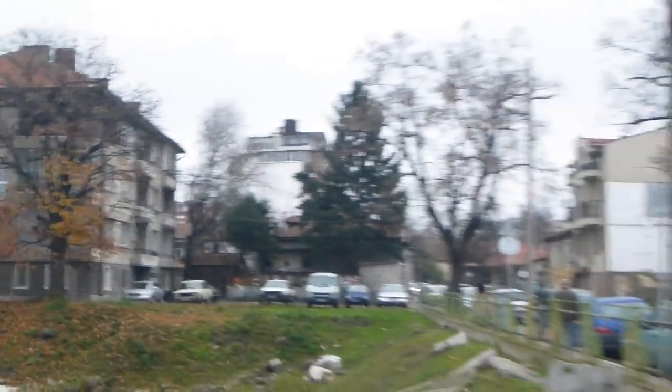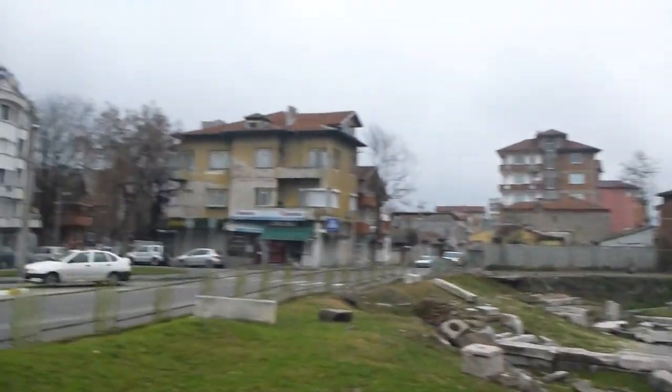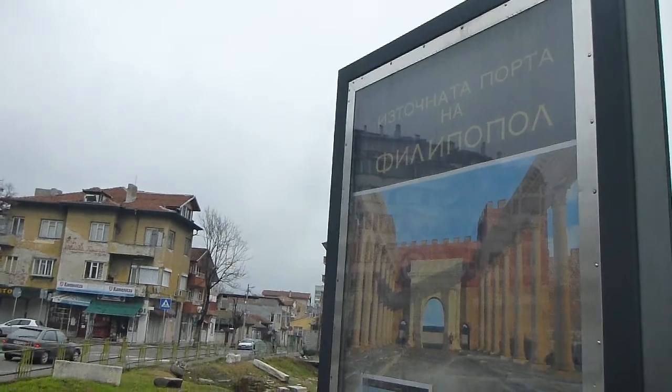The modern-day city just sort of trots along nonchalantly in the background, with the Northern Irish tourist unnoticed here. But yeah, that's the way it's going to be if you come to Plovdiv — just checking out these sites. It's now December, and probably this is what it once was.